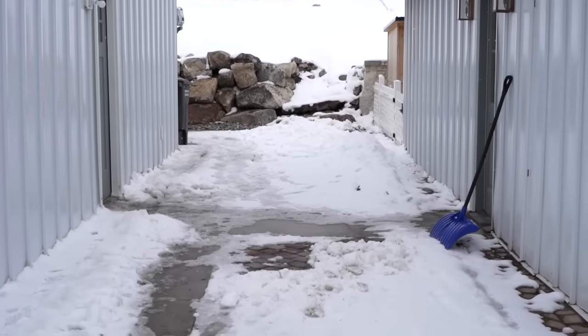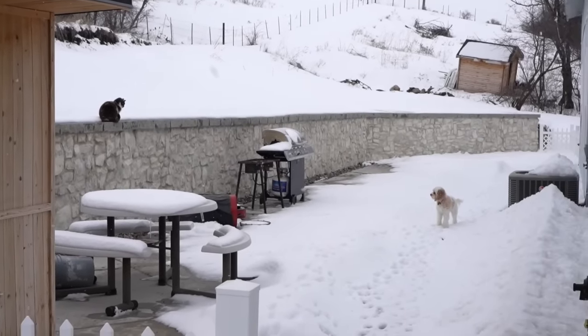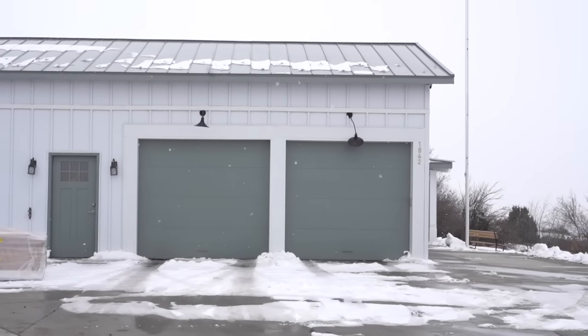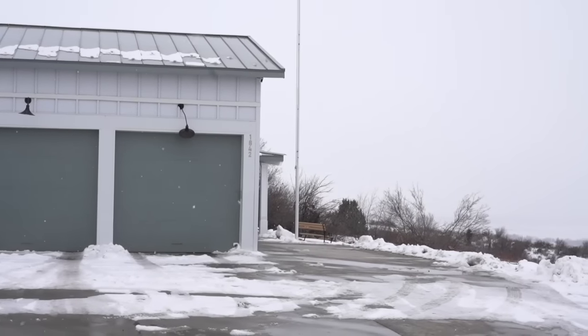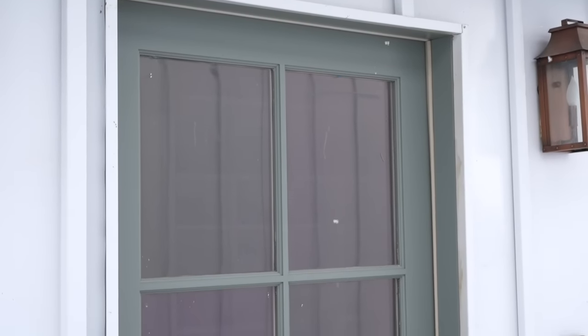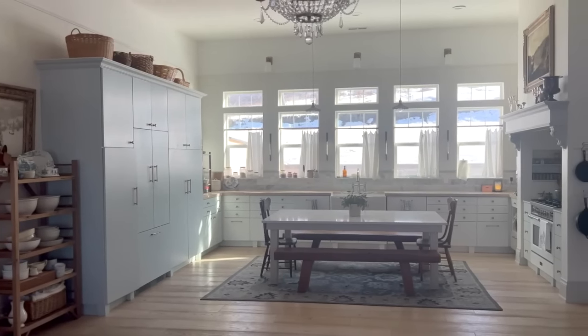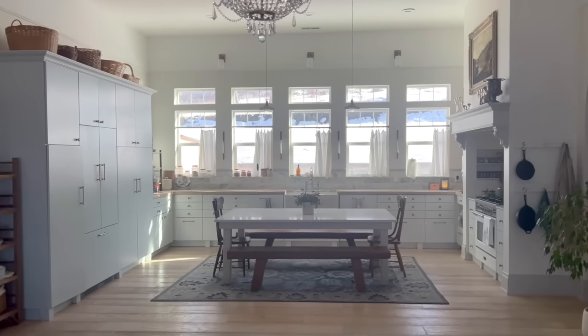This is the back patio — a project we want to work on this spring. Here are the saunas that my husband's been building. We finished this retaining wall, and I'm really excited to put some outdoor dining out there and make it a lot more cozy in the coming warmer months. Let me take you now into the kitchen, the heart of the home.